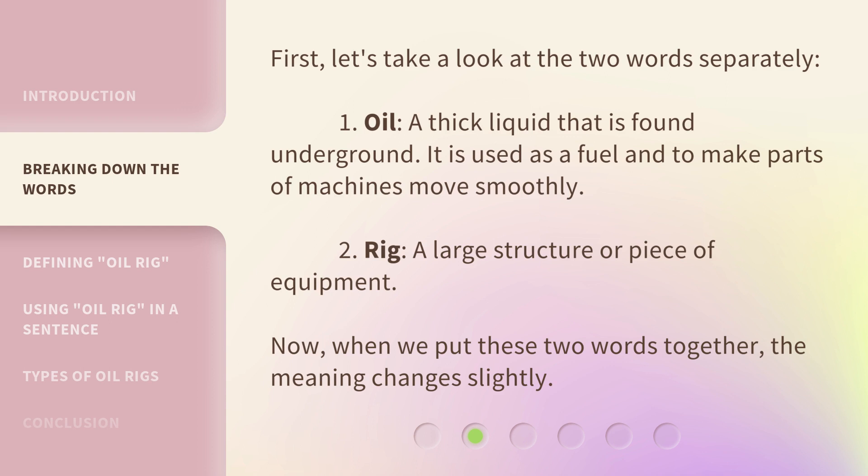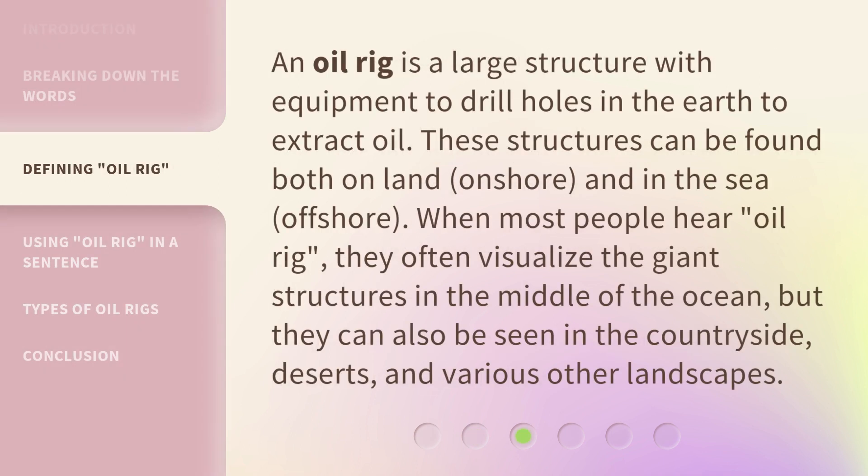Now, when we put these two words together, the meaning changes slightly. An oil rig is a large structure with equipment to drill holes in the earth to extract oil. These structures can be found both on land — onshore — and in the sea — offshore.